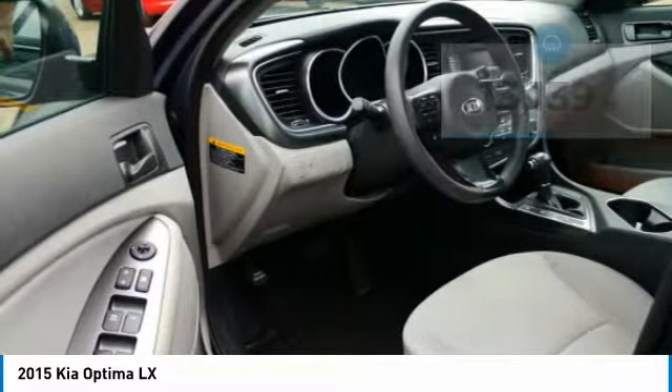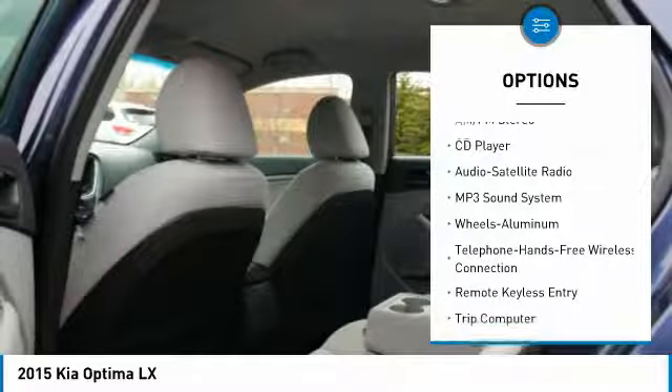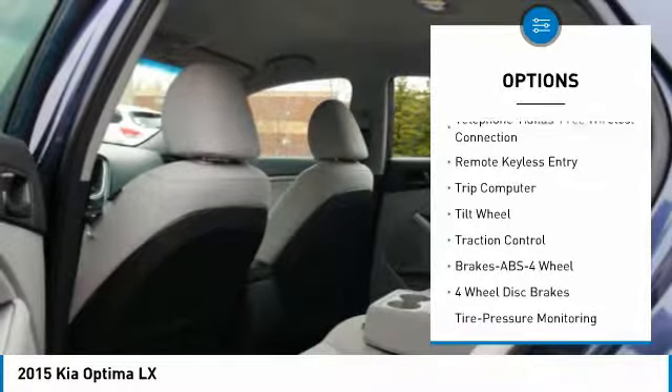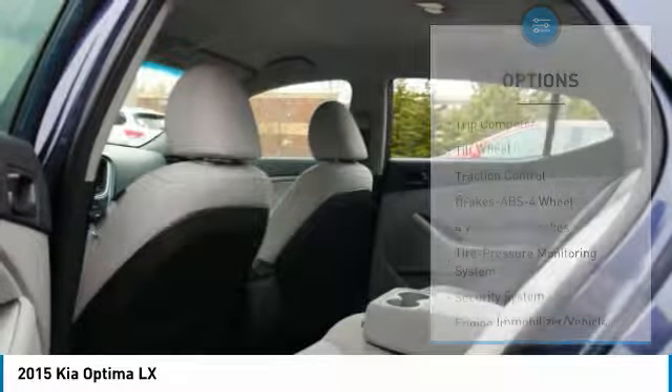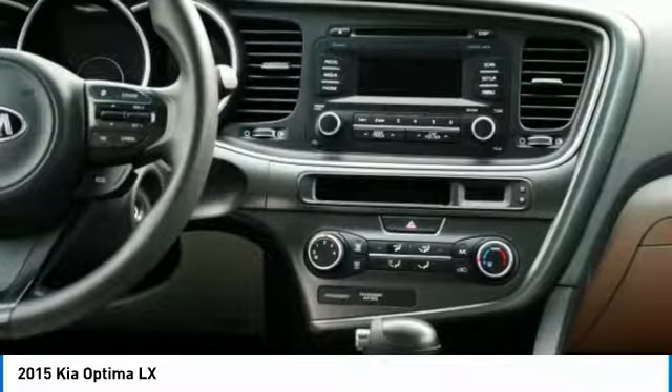Here are some of this vehicle's great options: traction control, anti-lock braking system, air conditioning, Bluetooth wireless data link for hands-free phone, power steering, aluminum wheels, cruise control, FWD, rear defrost, and AM-FM stereo radio.